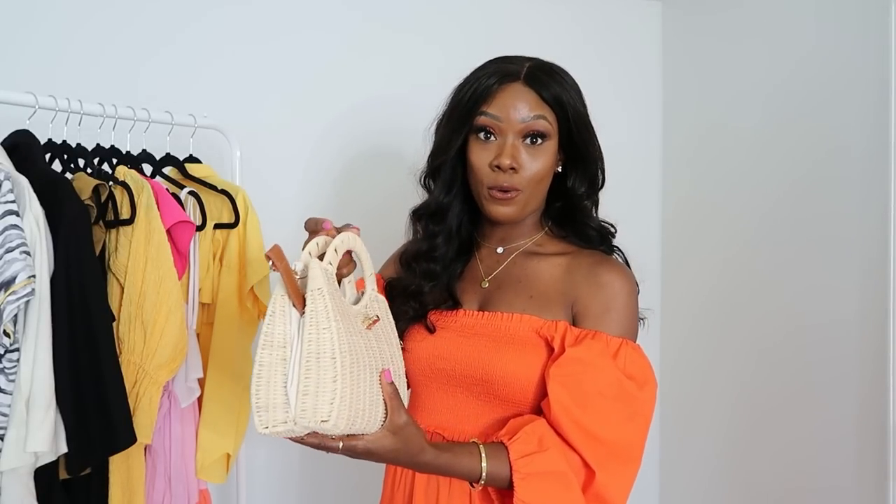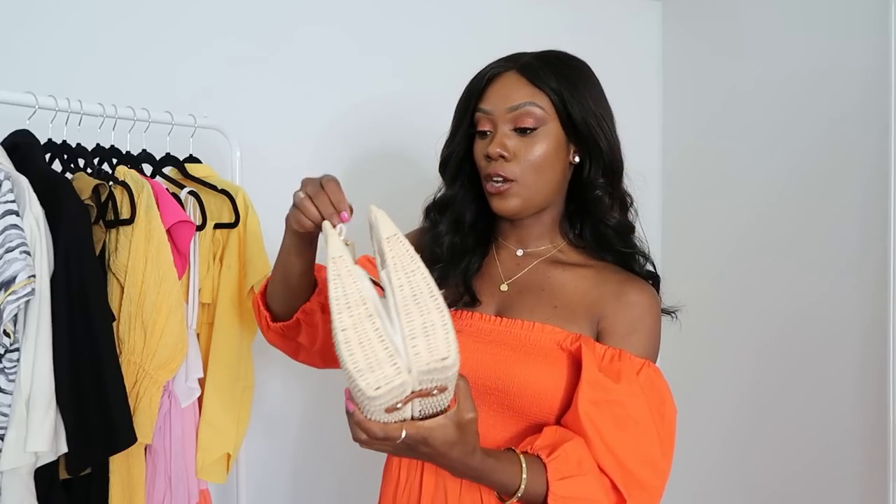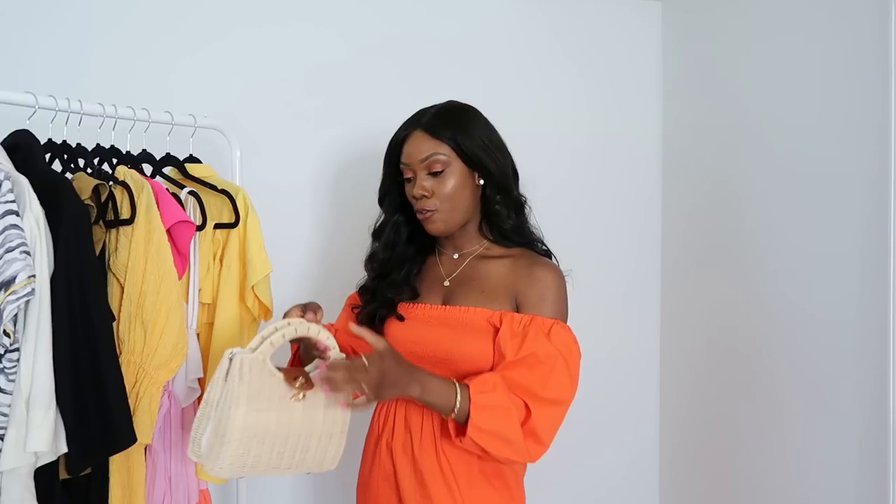The next and last bag is this little bamboo bag — I actually bought it last year. I like it because I love straw and bamboo bags for the summertime; it just screams vacation. It's pretty spacious — it fits my small vlogging camera, my phone, and my wallet. It comes with a long strap so you can wear it crossbody, but I prefer to wear it with the handle. I like the brown and gold detail on it. I've had it for a year and it's really great quality, so if it's still available I'll link it.